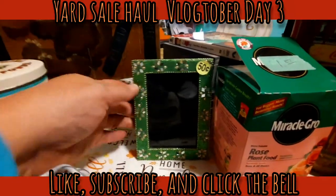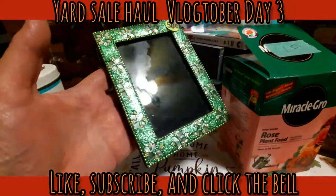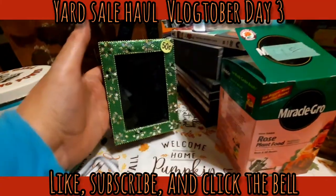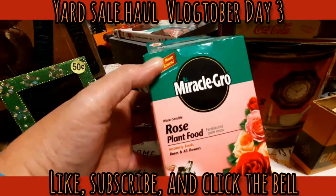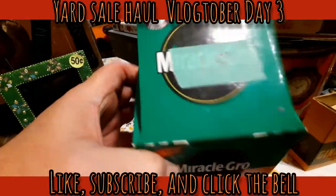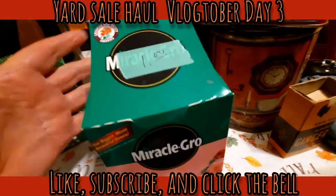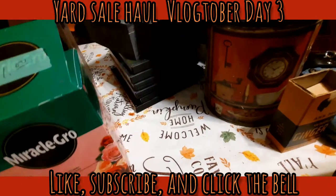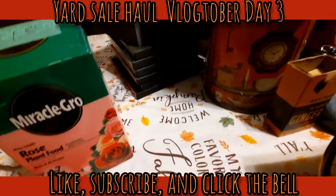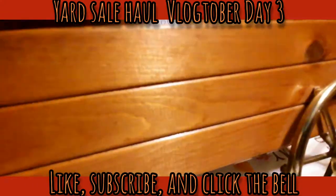This frame - I thought it was just really pretty - was 50 cents. Chef found a whole container of Miracle-Gro rose plant food for a dollar, and it's never been opened. That's like $4.97 at Walmart.